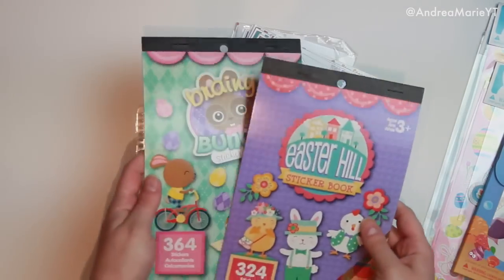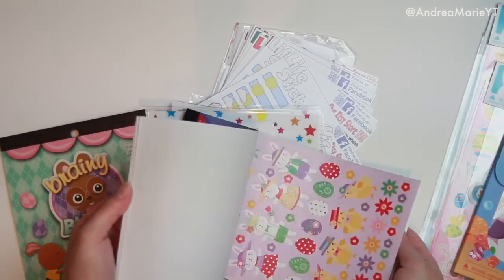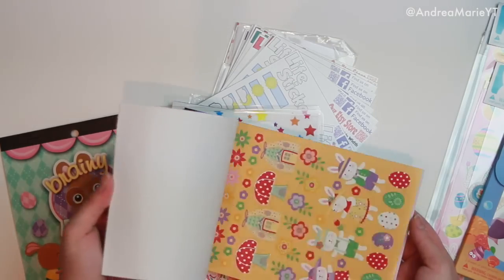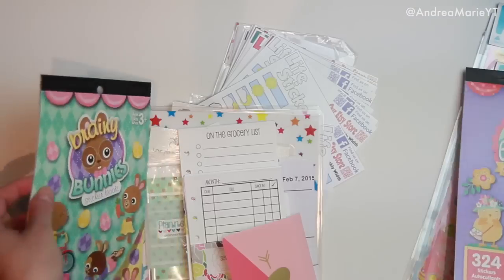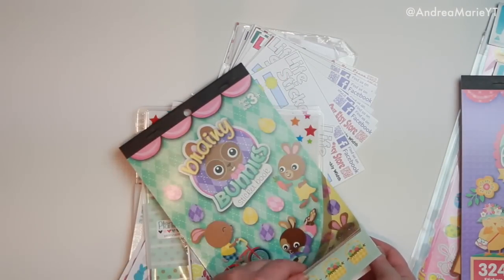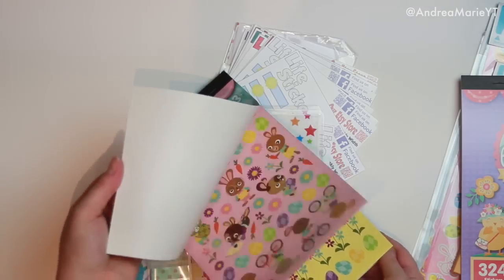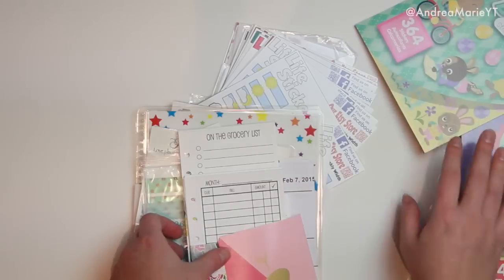Then I also went to Michael's and got two of their sticker books for Easter. I don't really like these because they do have the colored backgrounds — I use them for external use rather than in my planner. I have the Easter Herald one, and then also Brainy Bunnies, which I thought was really funny — it's just bunnies that have brains, apparently. Those are $1 at Michael's.